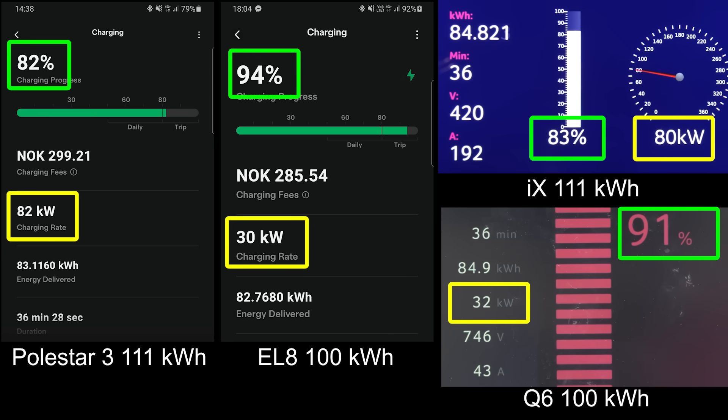Back to the Polestar versus IX. At least the big 111 kilowatt hour batteries — it's actually kind of neck and neck now between the IX and the Polestar 3 right now. Oh, now the iX charges faster. The EL8 is going slow past 95% — oh scheisse. The iX is about to hit 90% actually before Polestar. So the Polestar 3 is the slowest charging car of the models here.